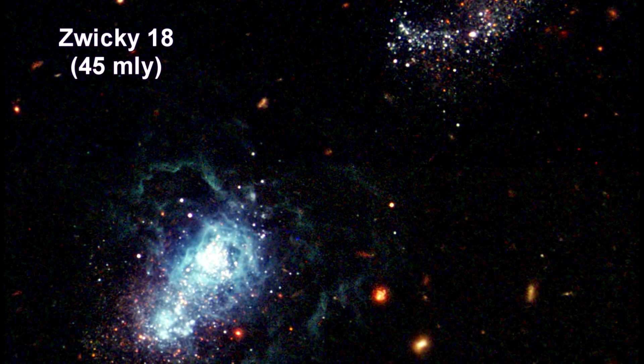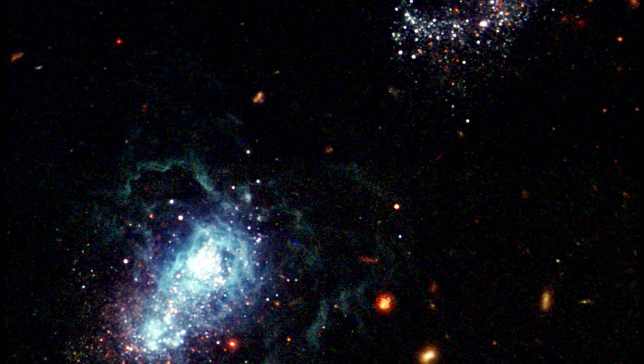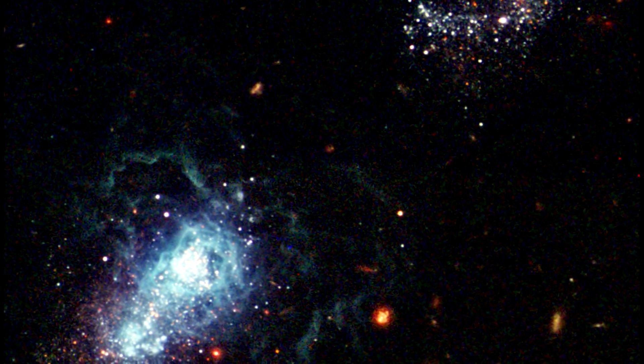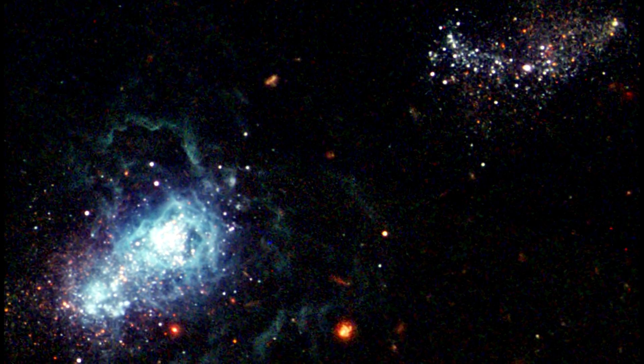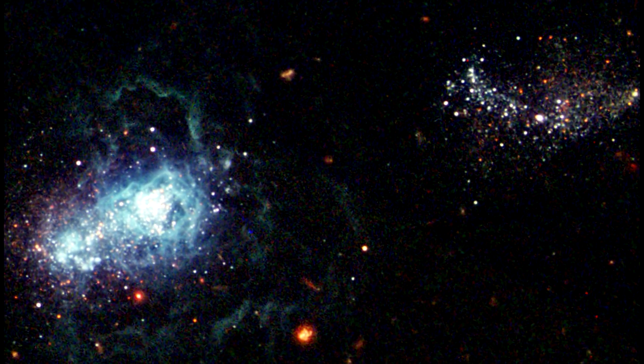Hubble snapped a view of what may be the youngest galaxy ever seen. Zwicky 18 may be as young as 500 million years old. The galaxy is classified as a dwarf irregular and is typical of the kinds of galaxies that inhabited the early universe.